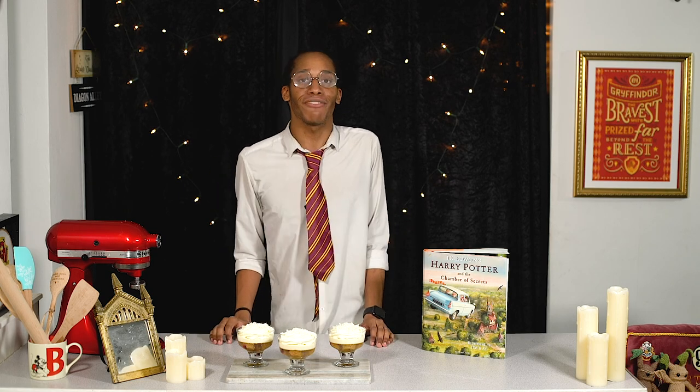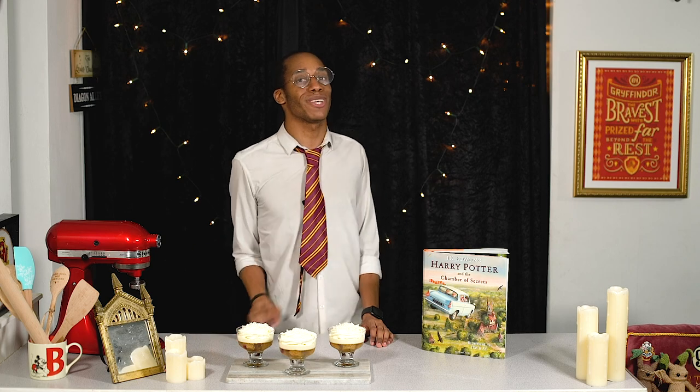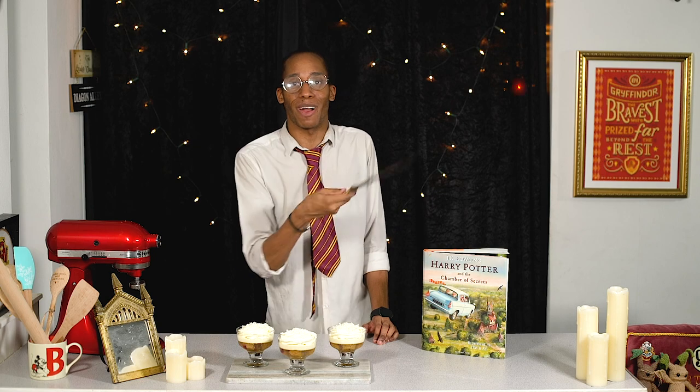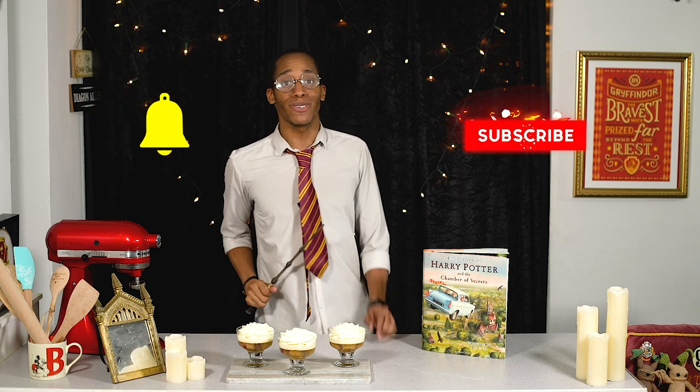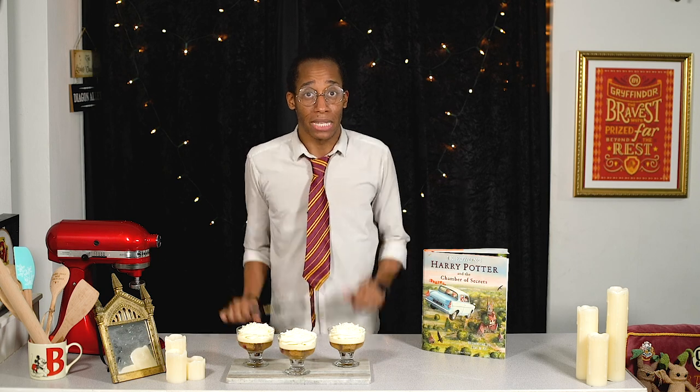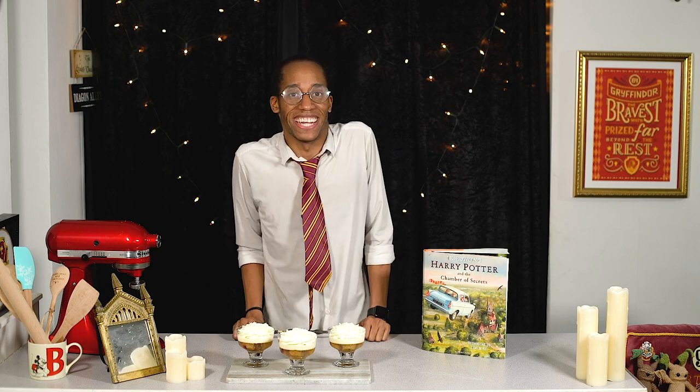Let me know down below in the comments if you're going to give this one a go. That's all for this week's recipe, but if you want to see more from my Harry Potter kitchen, make sure you hit that subscribe button and click on the notification bell — you'll get an alert every Magic Monday when there's a brand new recipe. I'm off to enjoy my trifle and I'll see you next time!